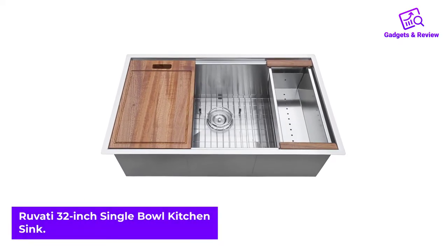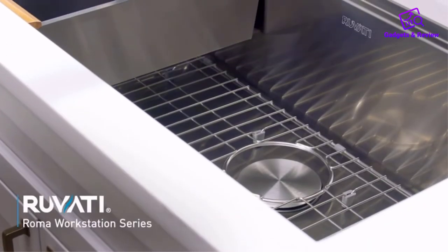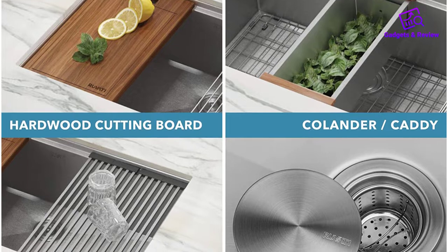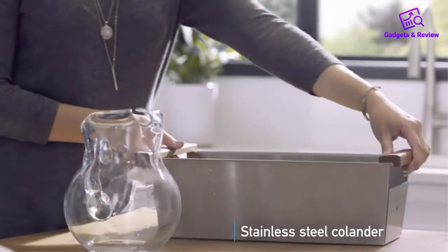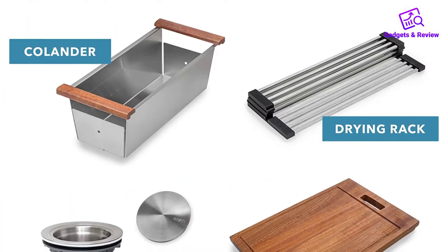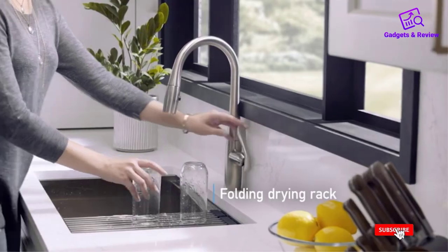Number 2: Ravati 32-inch Single Bowl Kitchen Sink. The solid wood cutting board, deep stainless steel colander, and dish drying roll-up rack slide on the ledges to turn your sink into a workspace. This workstation from Ravati's Roma series adds built-in accessories that slide on integrated ledges, maximizing the utility of your kitchen sink. A deep stainless steel colander is included and may also be used as a caddy for dish soap and sponge. The solid cutting board is made of African mahogany, a magnificent hardwood with a dark finish. It comes with a commercial-grade brushed finish that is easy to clean and long-lasting.